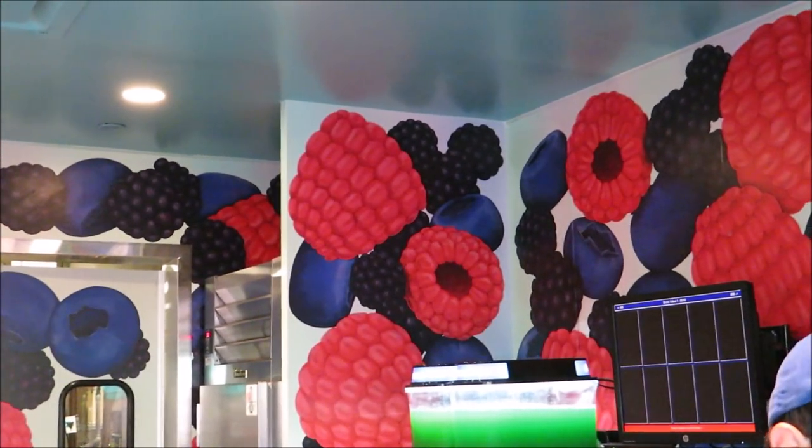Someone did slip and tell us that there is a Hidden Mickey inside Woody's Lunchbox. It's in the shape of the grapes or the raspberries or blackberries or something. So we're going to take a look and see if we can spot it. There it is.